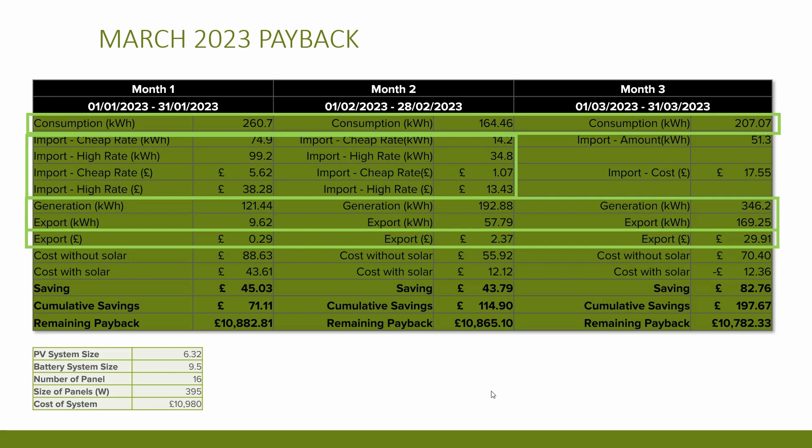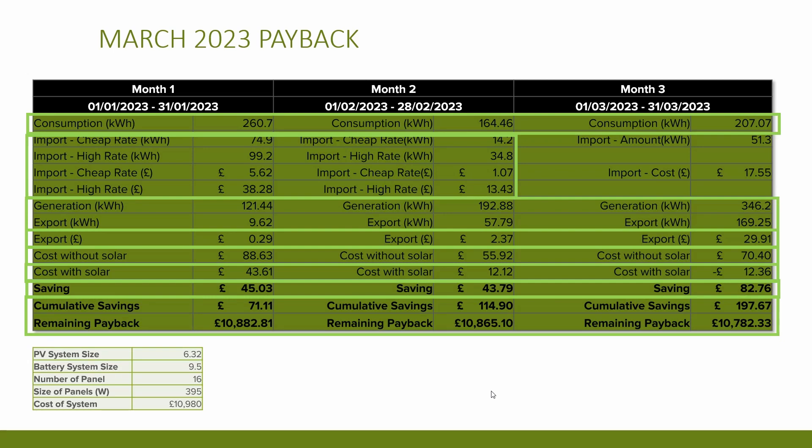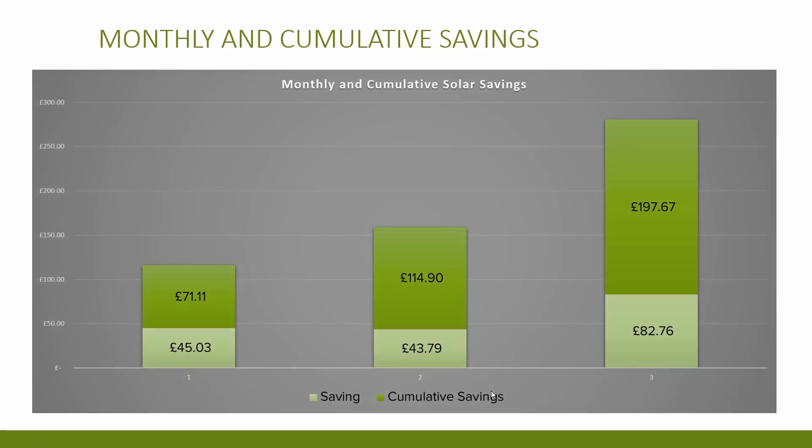The costs without solar were £88 for January, £55 for February, and £70 for March. The costs with solar were £43 in January, £12 in February, and minus £12.36 in March. That gives savings of £45 in January, £43 in February, and £82 in March — a big jump, which is good to see. Cumulative savings up to March are now £197.67. When I first calculated these figures it felt a little underwhelming, but these are the worst winter months with the darkest days, so it's only going to get better from here.